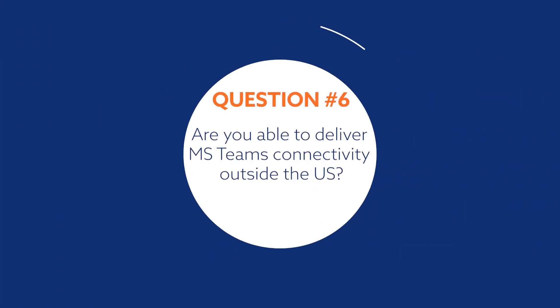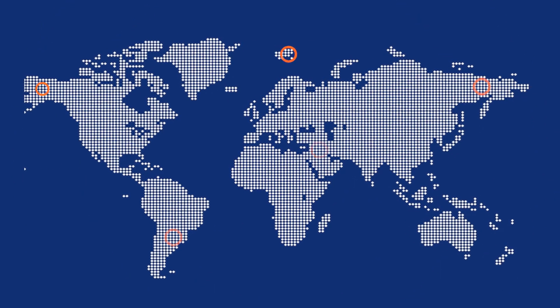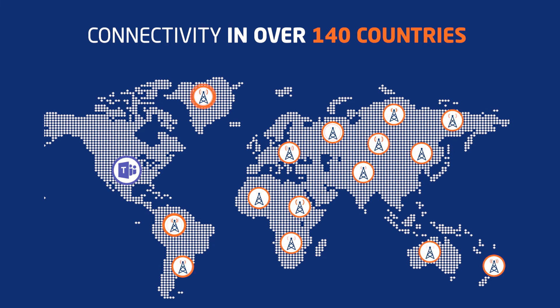Are you able to deliver MS Teams connectivity outside the U.S.? Yes, we provide connectivity in over 140 countries. Since many large U.S.-based companies want to manage MS Teams telephony from the U.S., our solution allows them to do that without having to scan the globe for carriers per country or region.